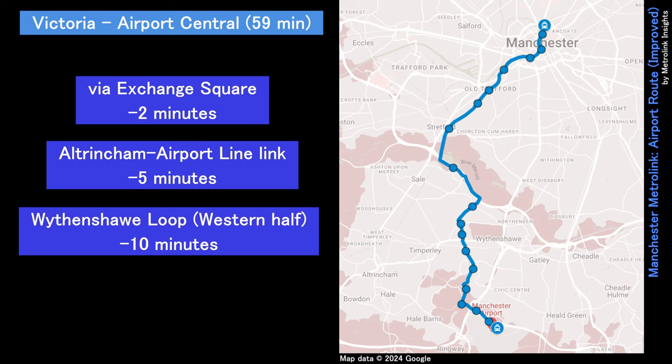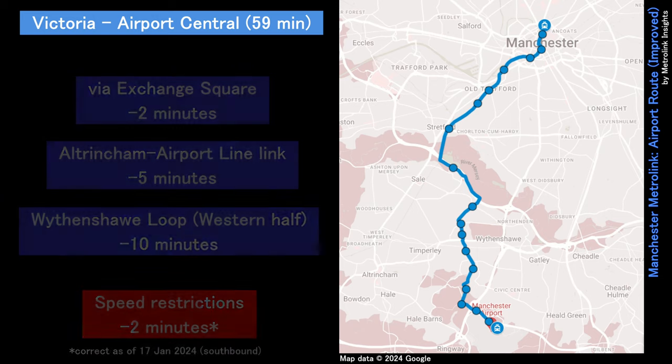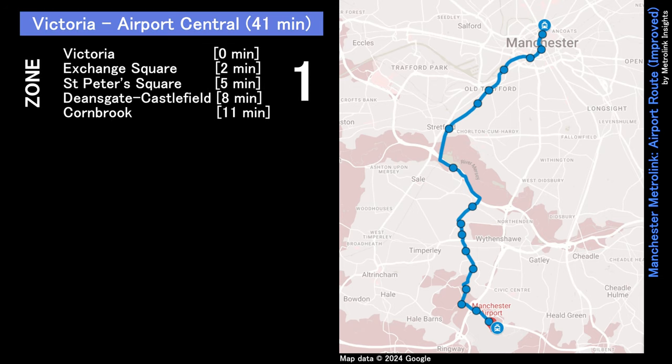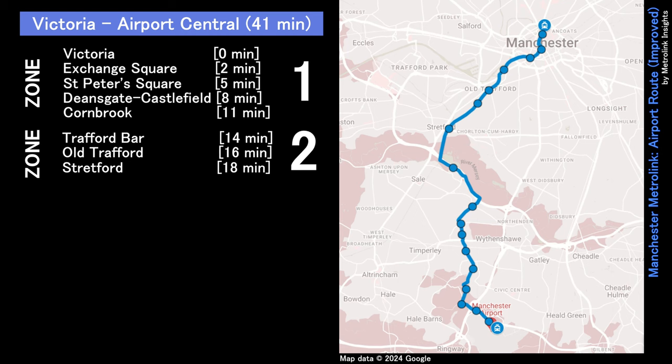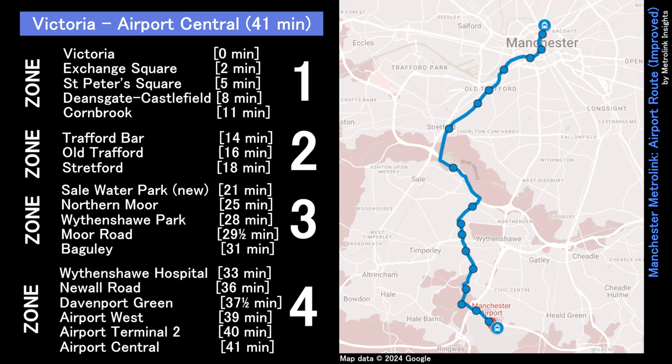The Airport Loop should take off 10 minutes of journey time. Thus, not counting speed restrictions currently on the network, that leaves us with a full time of 41 minutes from Victoria to Airport Central, via Exchange Square, St Peter's Square, Deansgate Castlefield, Cornbrook, Trafford Bar, Old Trafford, Stretford, Sale Waterpark, Northern Moor, Wythenshawe Park, Moor Road, Bagley, Wythenshawe Hospital, New Hall Road, Davenport Green, Airport West, Airport Terminal 2, and Airport Central.